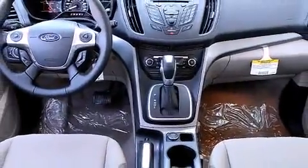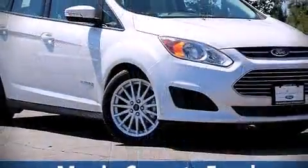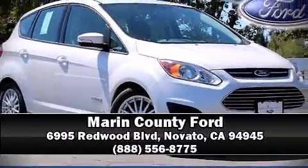Our team is professional and we offer a no-pressure environment. Come on in and take a test drive! Thanks for your time!